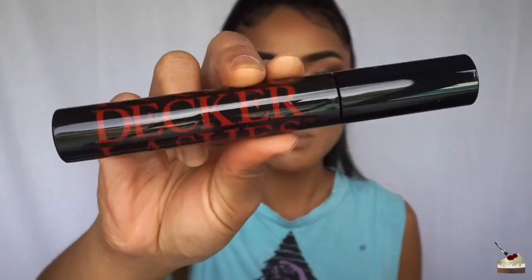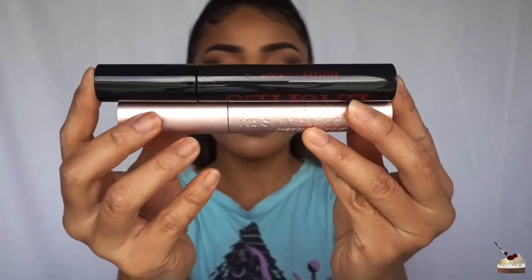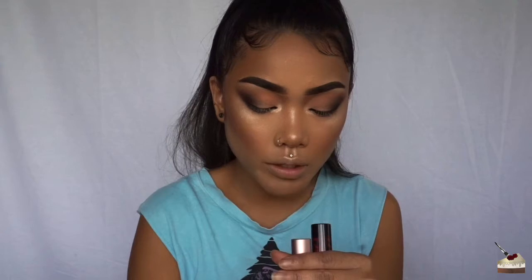Whoa, it's huge! It's a little bit bigger than the Better Than Sex mascara. The Better Than Sex comes with 0.27 fluid ounces, and the Double Decker mascara comes with 0.41 ounces — wow, that's a lot.